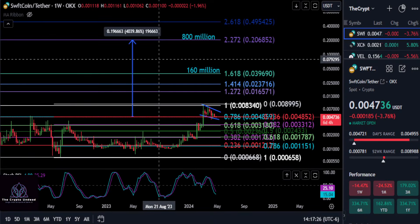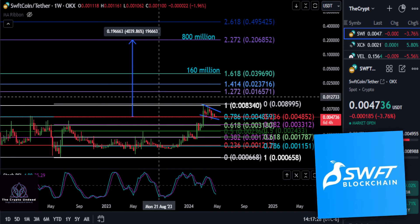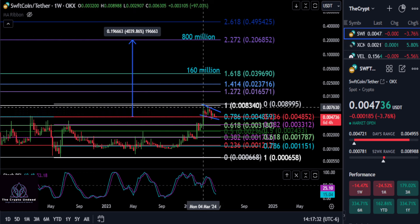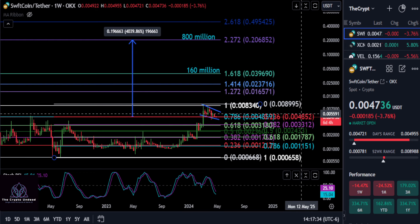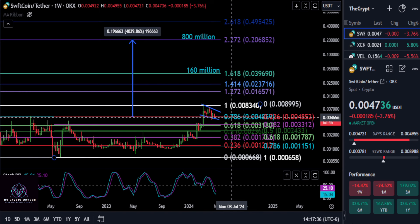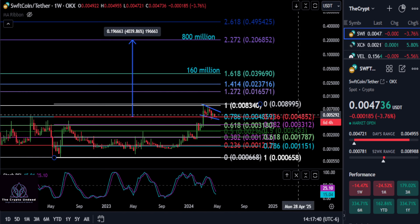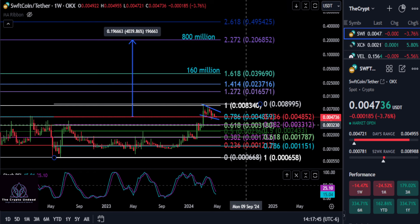We're going to look at Swift Coin here — it's holding up very well. Going from the low to the high, we're sitting on the 2.36 and 7.86 Fibonacci levels both at $0.0048, so there's a double Fibonacci support there. As long as it holds that level, it looks good. If it falls lower, the 3.82 and 6.18 also match up down to $0.0031.